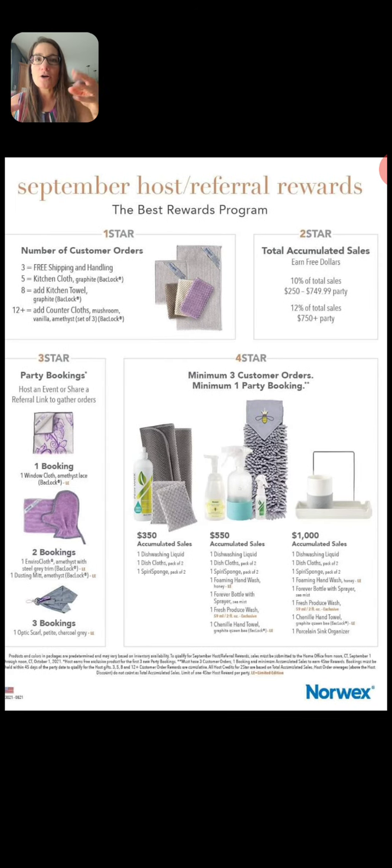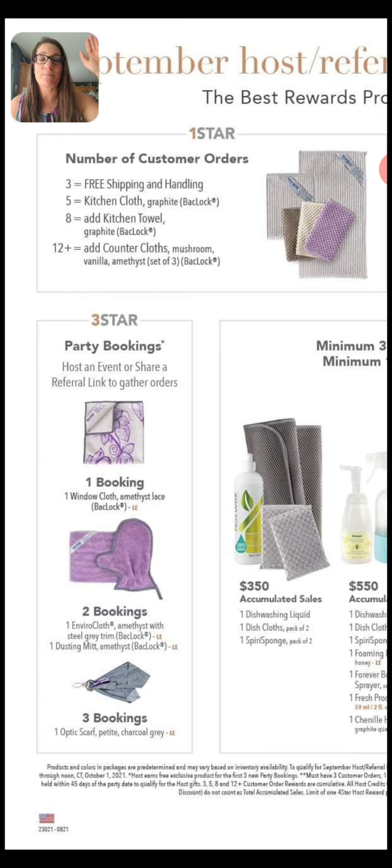Stars number three and four are a little bit combined. Star number three has to do with people who book from your party. When you get one person to book from you, you're going to get the limited edition window cloth — and let's face it, you can never have enough of those. I have one in my downstairs bathroom, my downstairs kitchen, my upstairs, and my car. If you get two people to book a party, you get the amethyst colored viral cloth and window cloth — that's a whole household package just for getting two people to book.